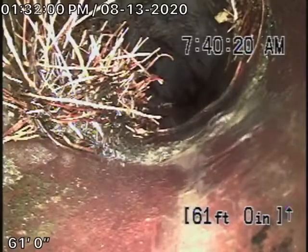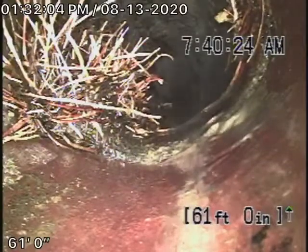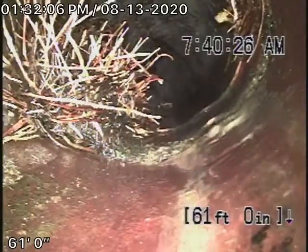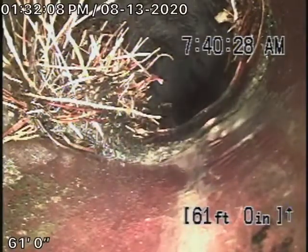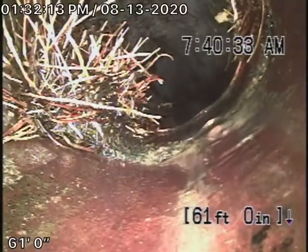This is video number two for 4129 Holly Knoll Drive in Los Angeles. We're running the camera from the four-inch roof vent. We were able to make it all the way outside, and that's where we saw the clay piping outside.